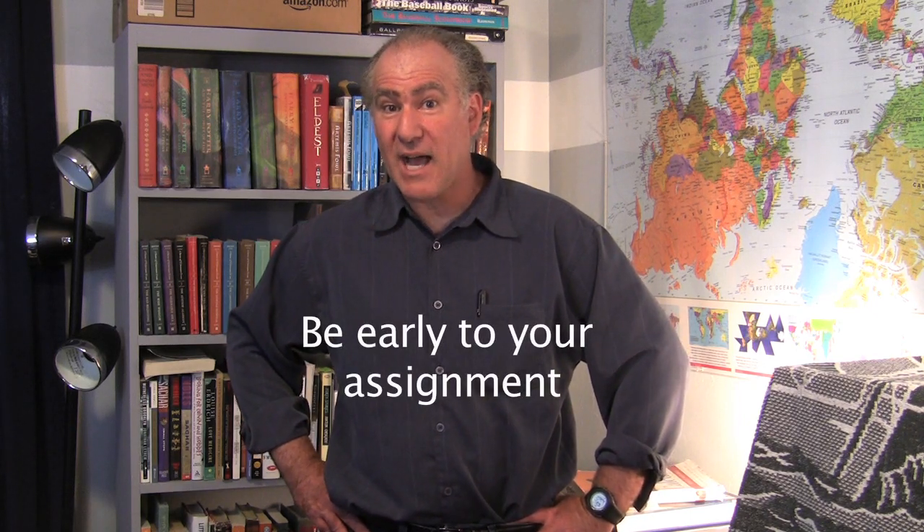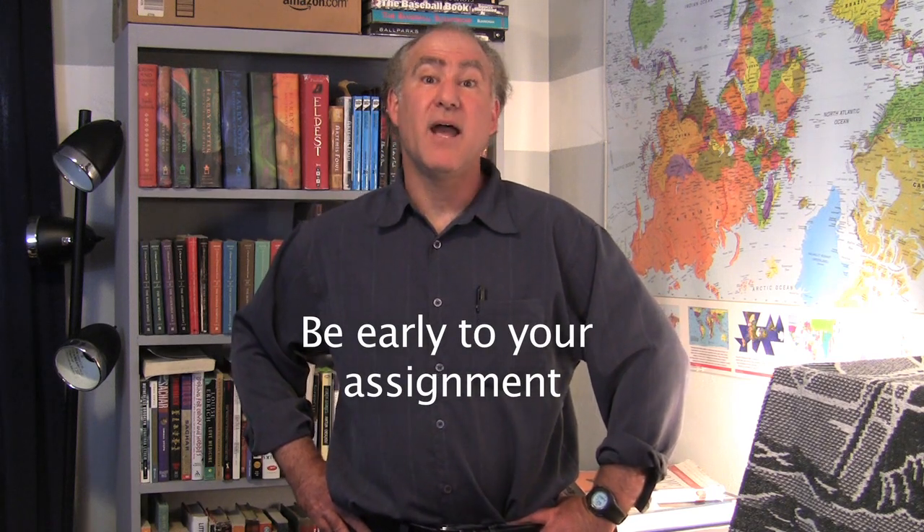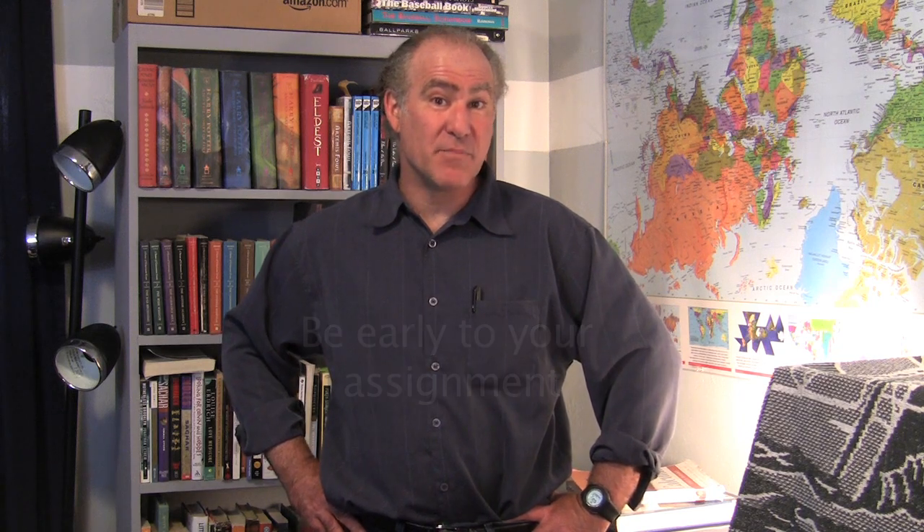Another way to stand out as a substitute teacher: always be on time — in fact, if you're on time you're late. Be early. As a substitute teacher you have a lot of extra responsibilities, things like yard duty in elementary school. In middle school you might be watching a hallway, watching the lockers, keeping students from being disruptive, or watching a bus stop making sure students don't run across the street.